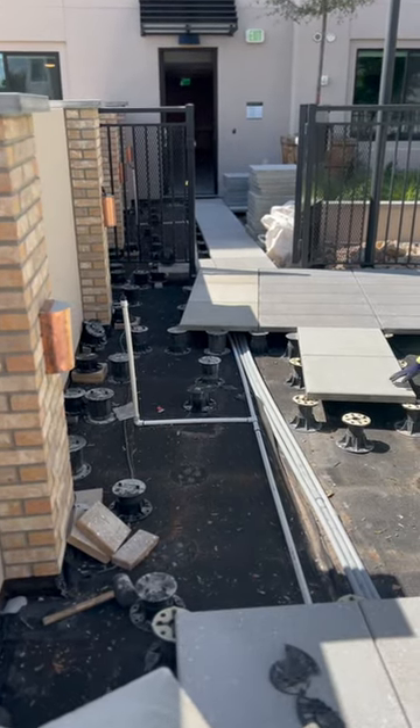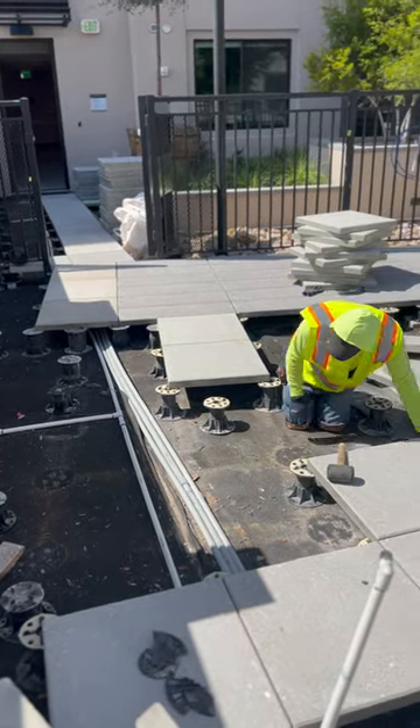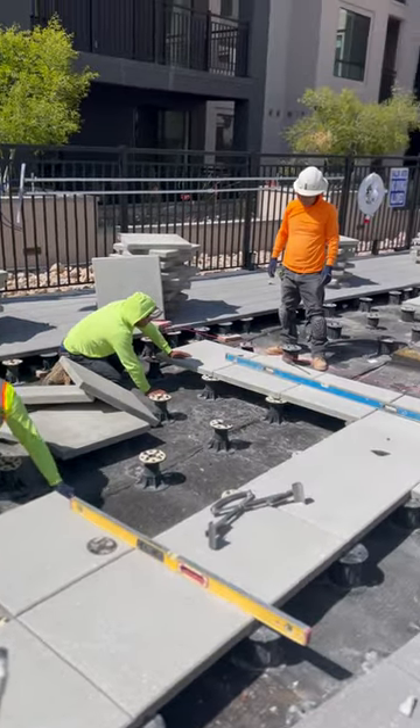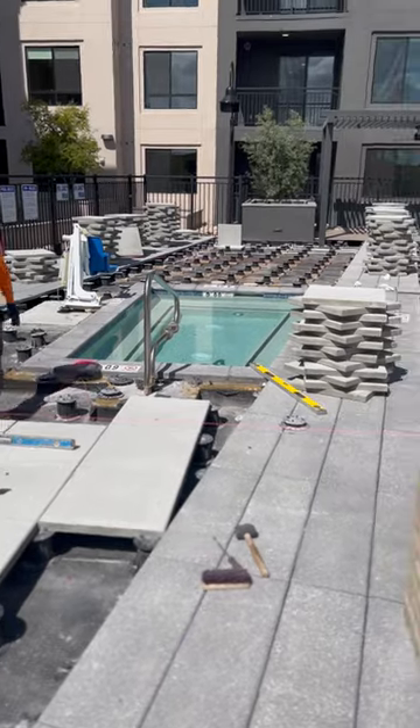So here we are, European Paver Southwest, installing at Clarendale Arcadia. The temporary pavers are up. We got all the permanent pavers moved up here finally with the forklift. The struggles we had with it — it broke down, so on and so forth.